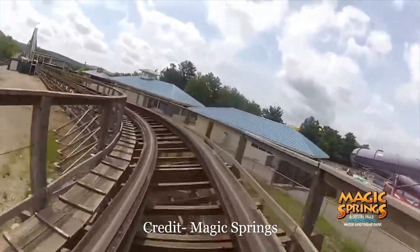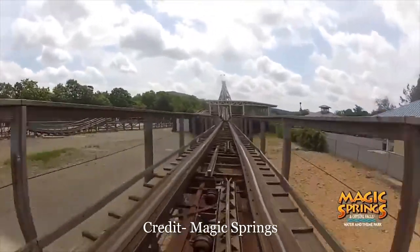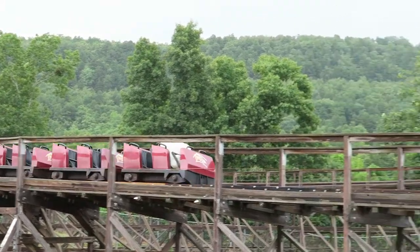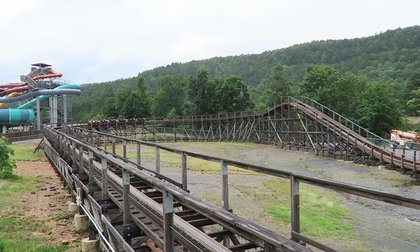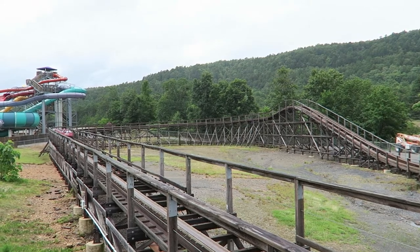Then comes the finale, which is laughably bad. The train lumbers around this long, flat turnaround before hitting a straightaway, and this straightaway is probably the roughest part of the ride. Thankfully, the train is traveling so slowly that it doesn't hurt. Instead, I found myself laughing that a piece of track so straight and slow could be so bouncy.